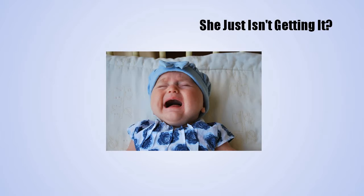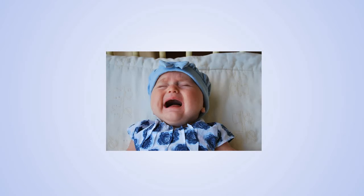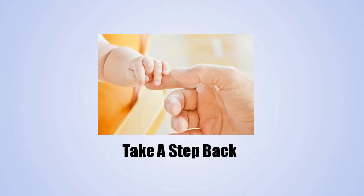Do some troubleshooting. What if you've given your baby plenty of chances to self-soothe and she just isn't getting it? Some babies take more time than others, or your baby may not yet have the developmental ability to self-soothe. Another possibility: your baby might be too tired and overwhelmed to settle down by herself. In that case, try moving her bedtime earlier so she isn't a complete wreck by the time you put her to bed.